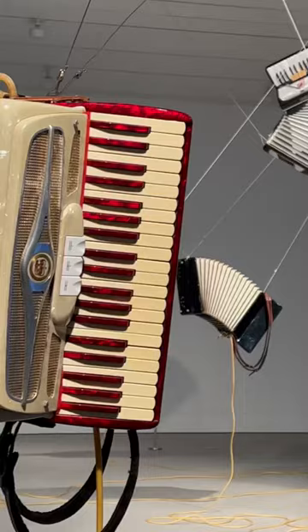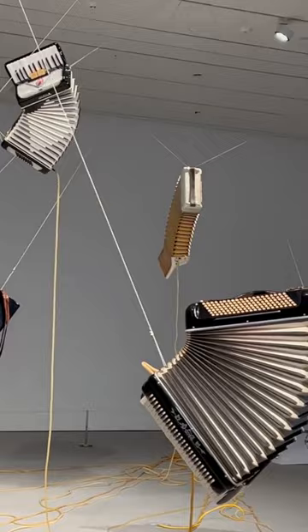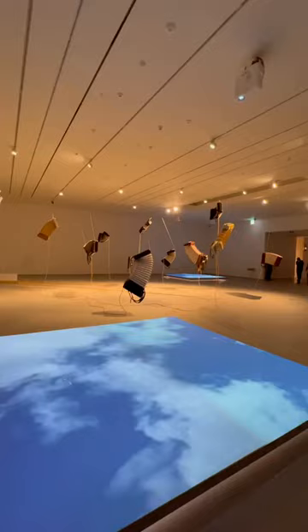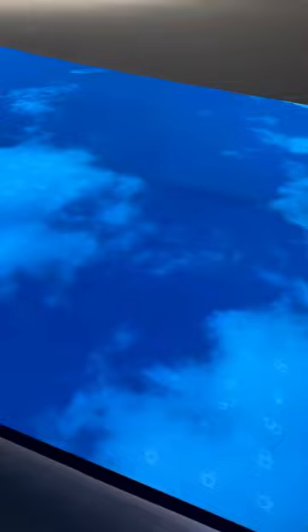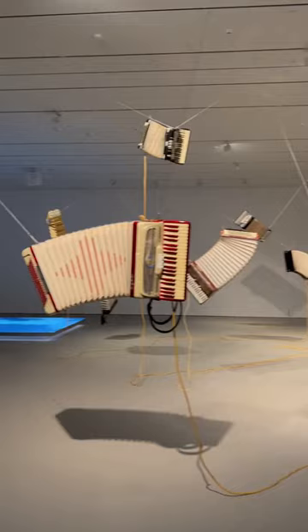Have you ever heard a feeling before? So in this exhibit, accordions are mapped to a place on earth which you can see on the screens here. They measure the winds and put in the same amount of pressure into the piano bags, and you can basically hear the feeling of the wind. They transmit this data through wi-fi, and when there's not too much wind, there's not too much sound. Pretty cool, right?